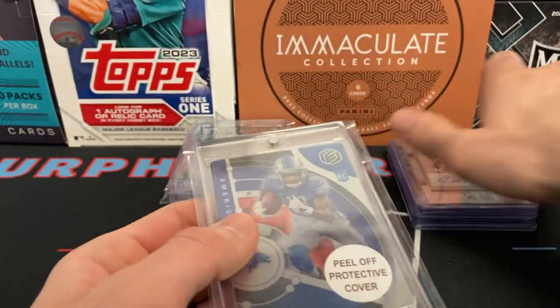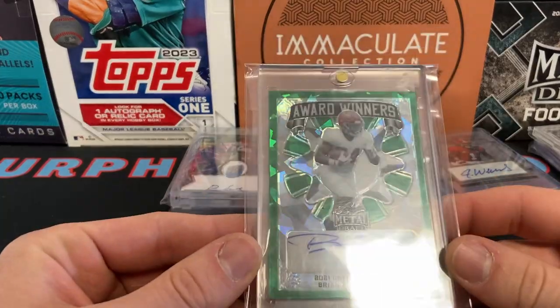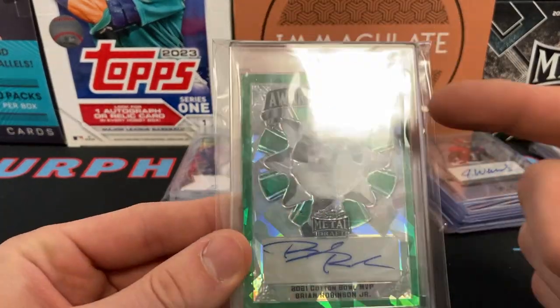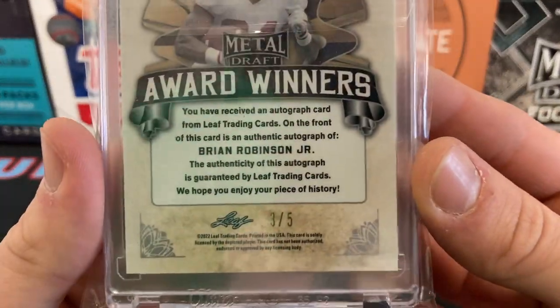Here's B-Rob again with the green — I think the green looks sharp. Award Winners Brian Robinson auto, this is 3 of 5.